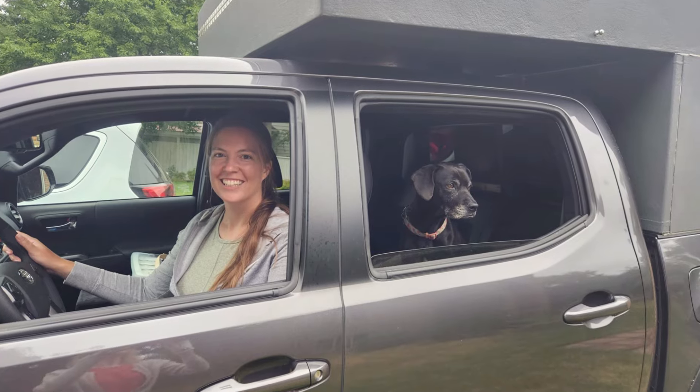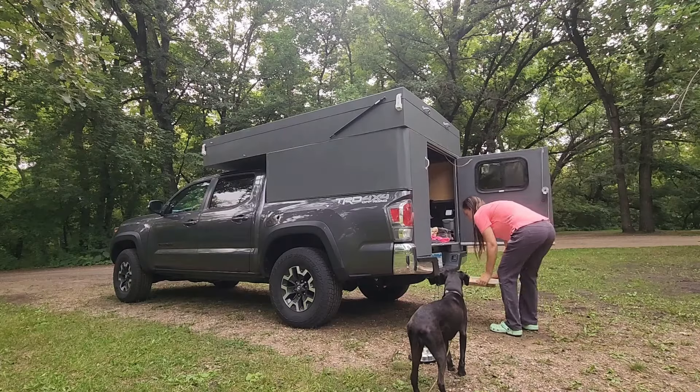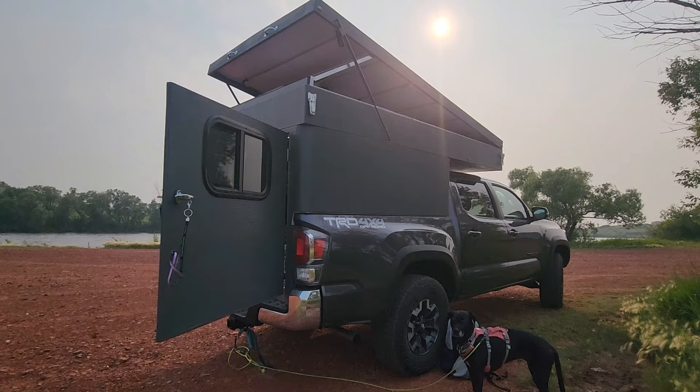Considering a camper build but wondering how it's going to work for your dog? Today's episode is for you. I haven't featured the dogs much on this channel yet, so today's going to be a little different style of video that I hope those of you who travel with pets will enjoy. Let me introduce you to the pups.